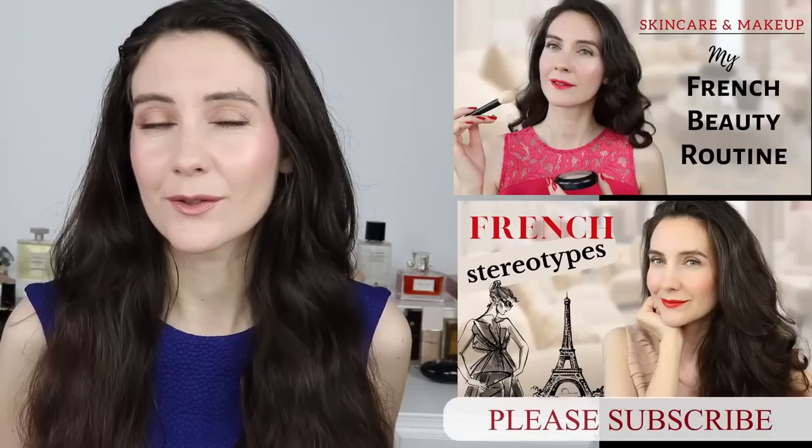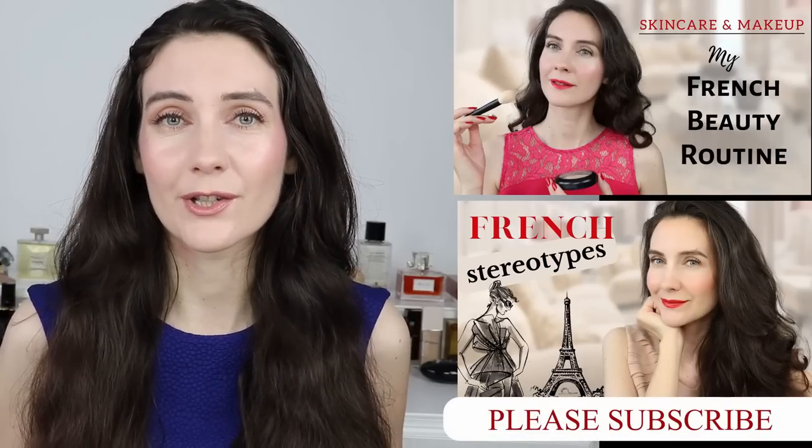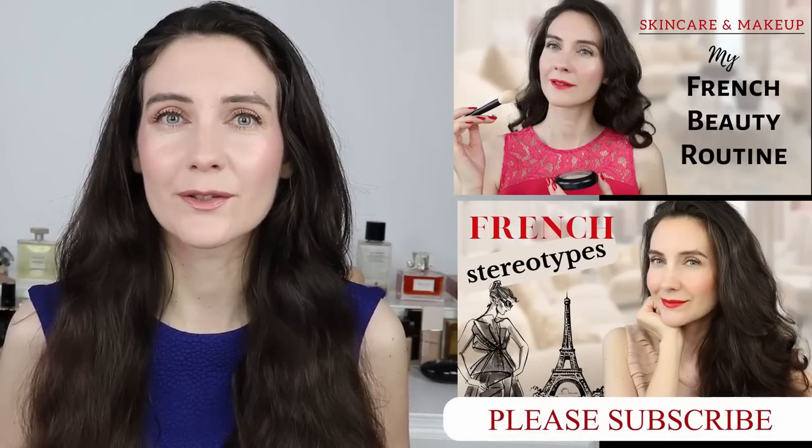Hey guys, welcome to this video. Today I'm going to share with you my tips on how to choose the perfect nude lipstick for yourself — this is going to be a lipstick that you can just put in your handbag and use every time. Please make sure to hit that subscribe button if you enjoy beauty talks. I also have a new series called 'French for a Day' where I share my French beauty secrets about the natural makeup look.